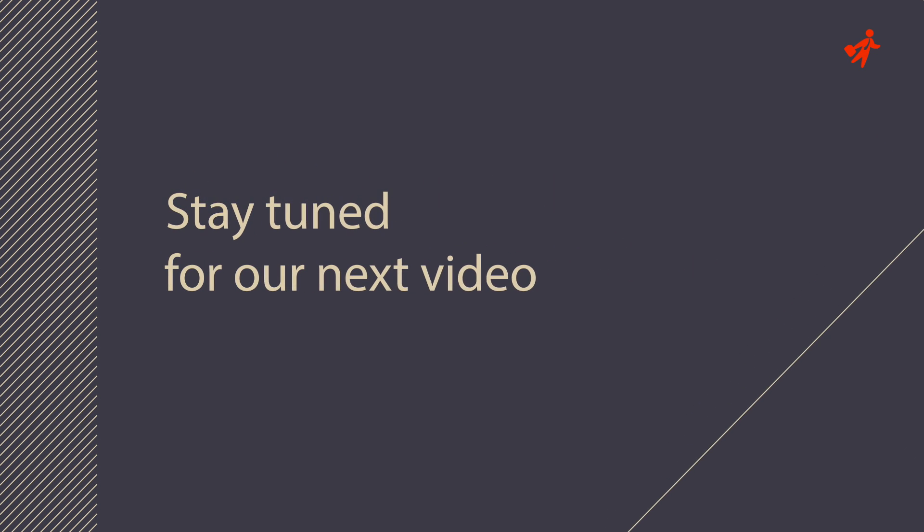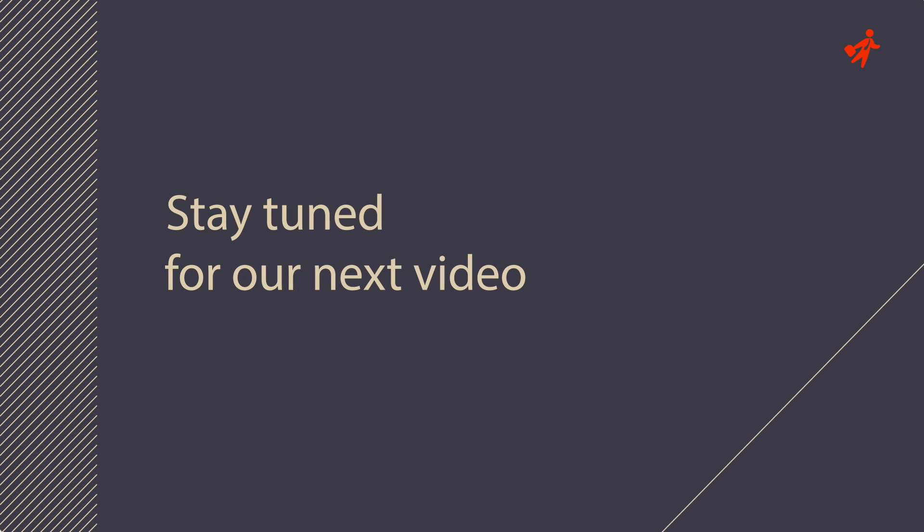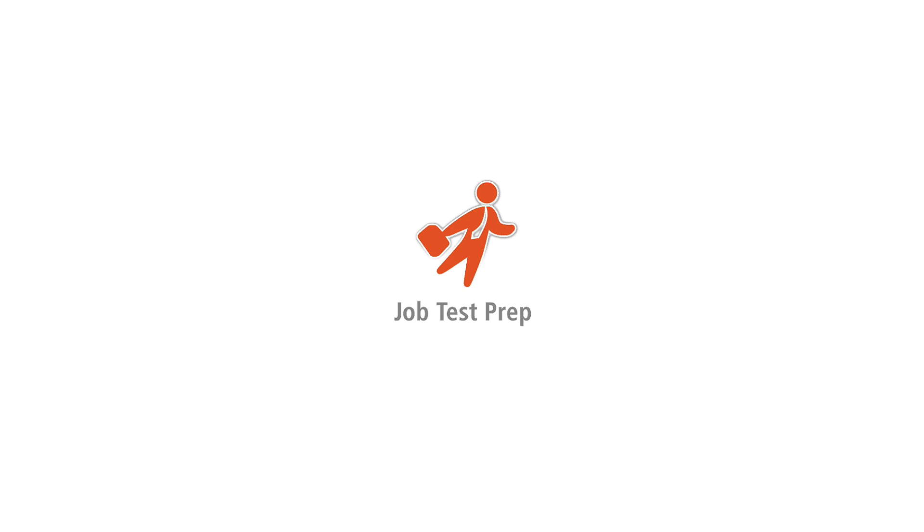We hope you found this helpful. Stay tuned for our next video in the series and feel free to visit us for more tips and practice resources.